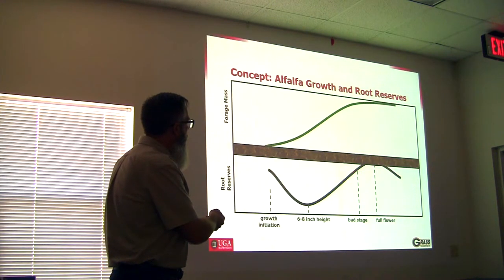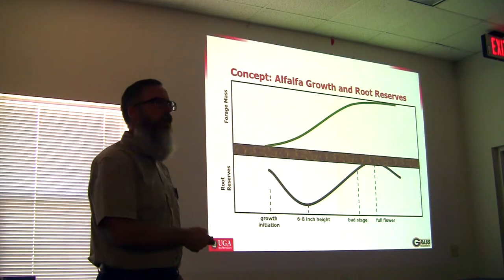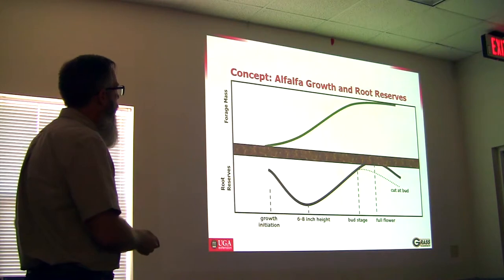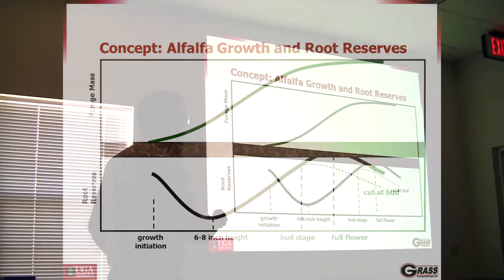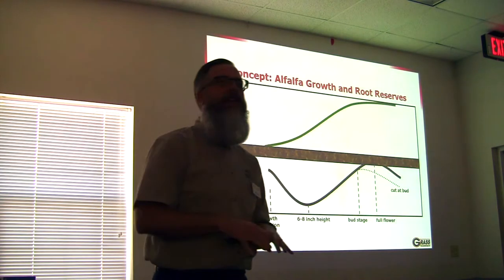Until it gets back to about the bud stage it really has not reached where it started. If we really want to push nutrients back into those reserves, we allow it to mature a little bit more. If we cut it at the bud stage — as a dairyman in Wisconsin would — compared to what we'd like to do, we want to carry it just a little bit further so that we can produce more reserves down in the roots.